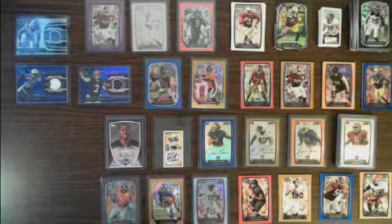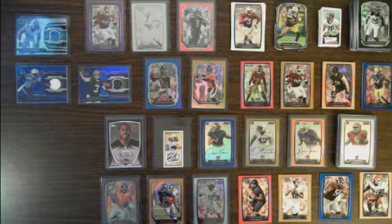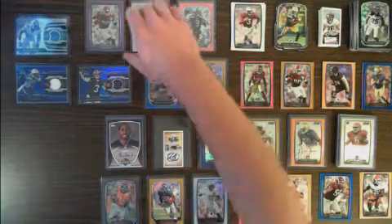Got a recap here of our three-hobby-box break of 2013 Bowman football. Let's start at the top here with the low-numbered gems.